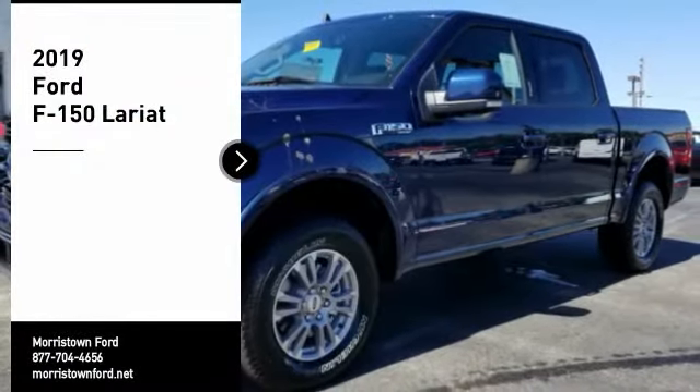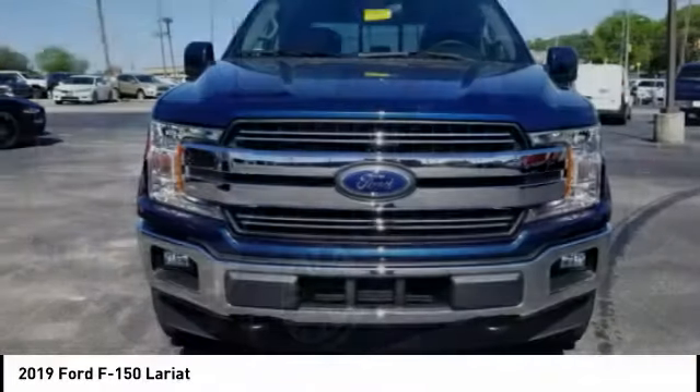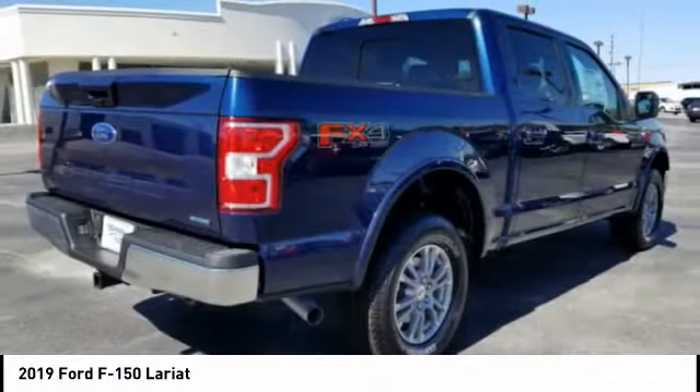Come test drive the 2019 F-150. A Ford F-150 knows how to handle any situation. It's built to follow orders, no whining. Here are some of this vehicle's great options.